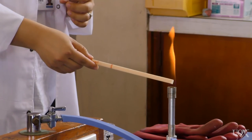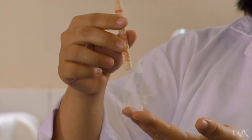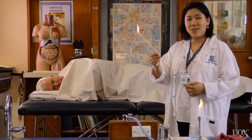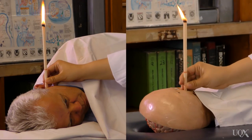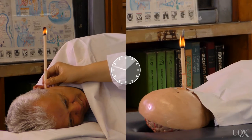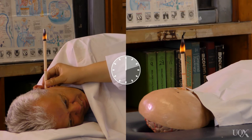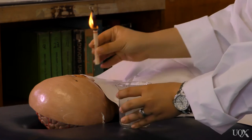Here is an ear candle. We'll now light one end of the ear candle using our Bunsen burner flame. As you can see, the smoke is coming out the other end. We'll then insert the candle into the ear. Over a period of time, it is claimed the candle will remove toxins and clear the ear passage. When finished, we'll remove the ear candle and check the results.